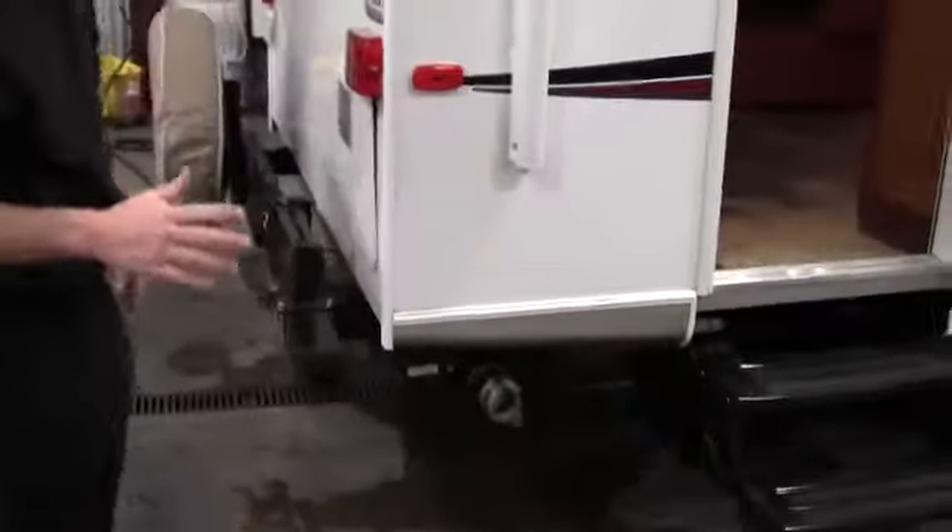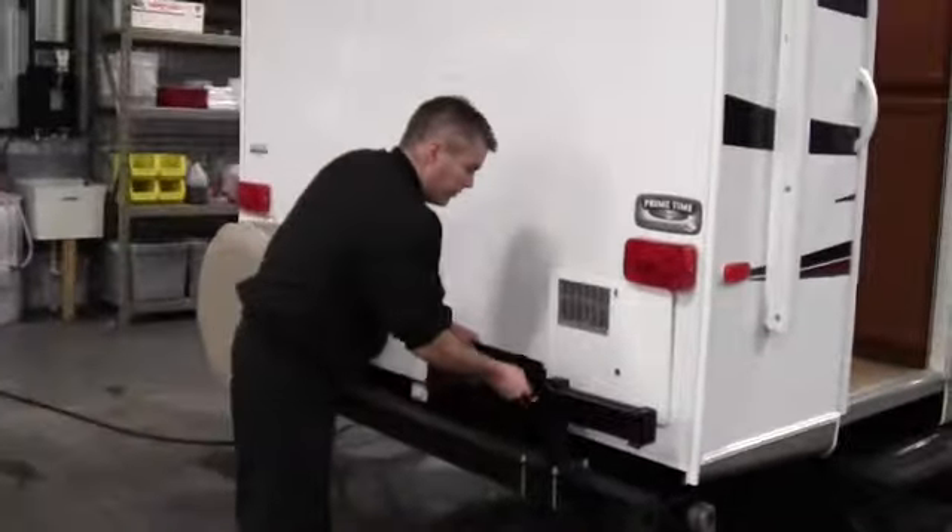Then we've got the door that we'll go into in a few minutes. And then we've got power jacks in the back — push a button in the front, push a button in the back. This right here is where the grill goes.